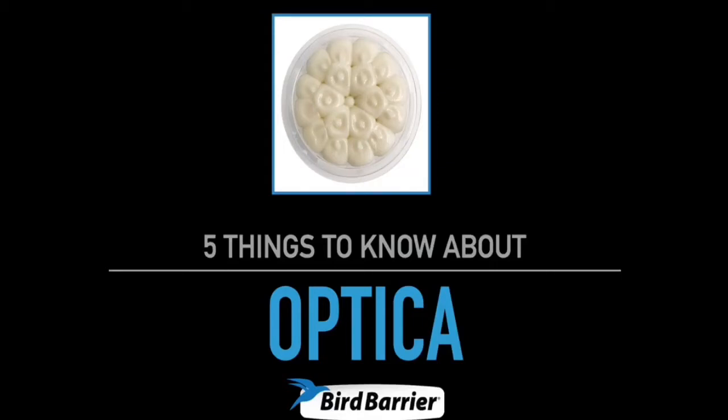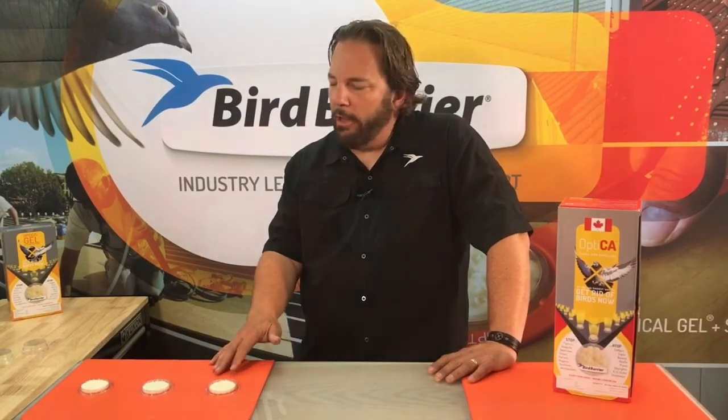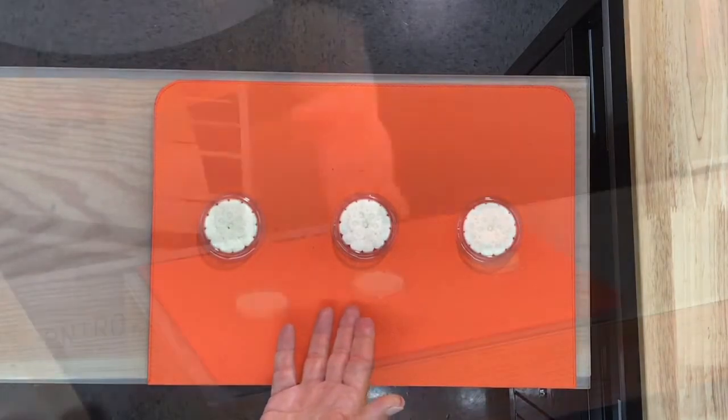Hello and welcome to Bird Barrier. My name is Michael Gallion and today we're going to talk about Optica. Optica is a revolutionary new approach to bird control for Canada, and basically what we have here is a disc that is a multi-sensory deterrent comprised of natural ingredients.